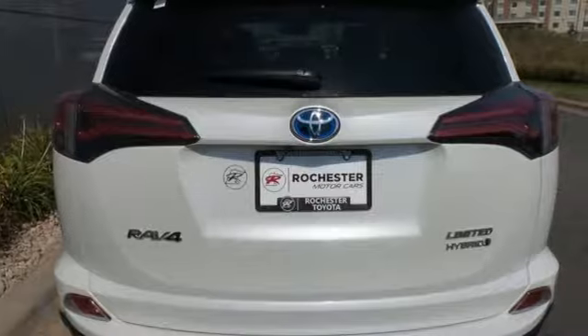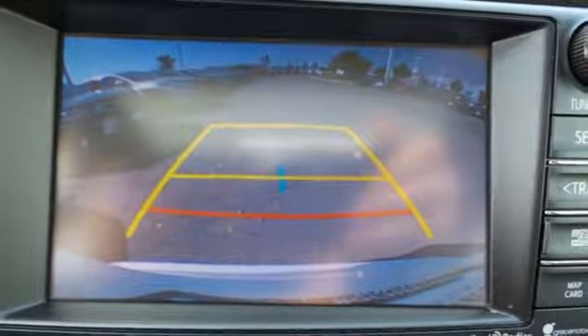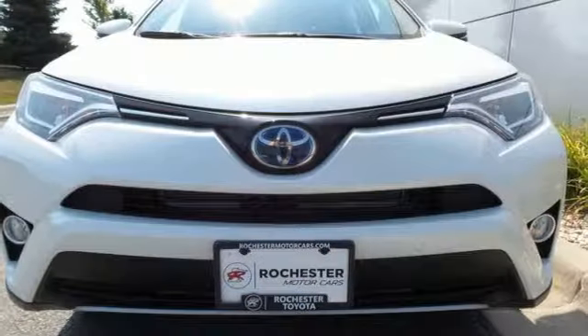The electronic on-demand all-wheel drive helps you take on the toughest terrain, and the hybrid engine means your adventures can go even farther. Tap into your sense of adventure and take this RAV4 Hybrid places you've only dreamed about.